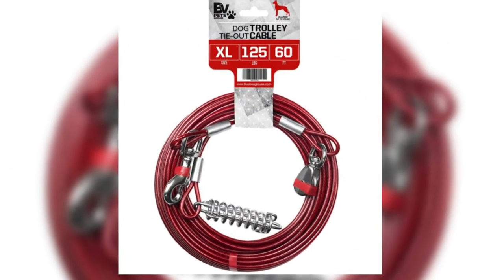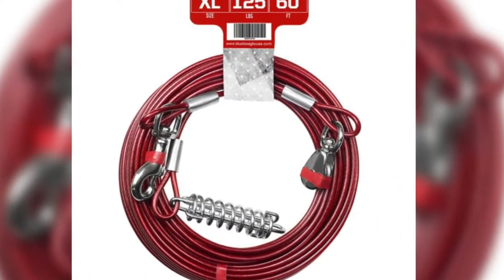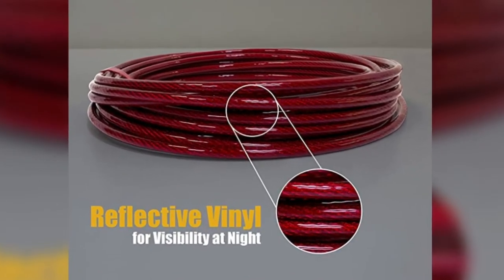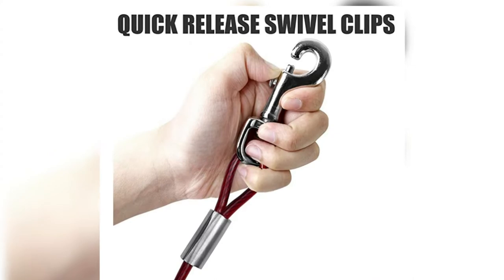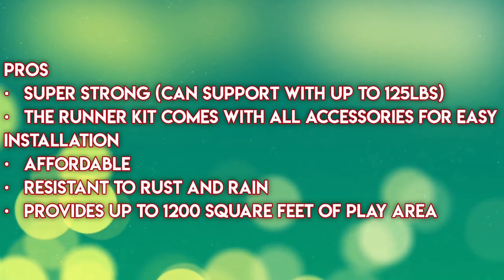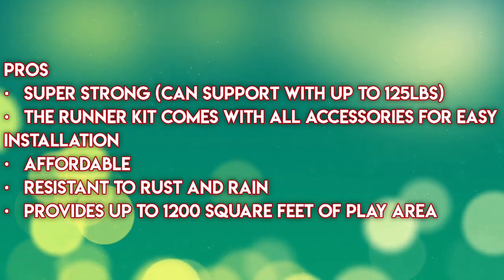The cables are made of premium alloy steel that is sturdy and durable. The steel cables are covered with a vinyl coating to protect them against rust. The dog runner kit comes with all accessories for easy installation. Pros: super strong, can support up to 125 pounds.